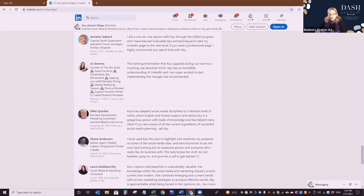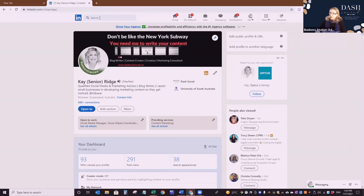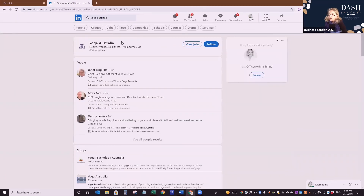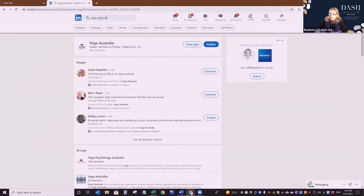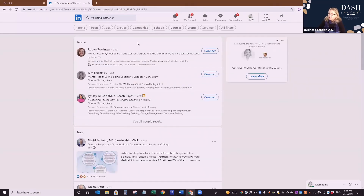Cassie says her target is leaders in yoga, arts, and wellbeing. To find them, let's type 'yoga Australia' — Yoga Australia comes up and you can contact those people. Also try 'wellbeing instructor' and play around with different words to see who you can find. For example, here's a mental health and wellbeing instructor for corporate and community in Sydney. Play around with different search terms and see what comes up for you.